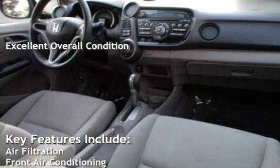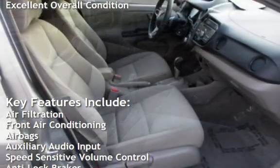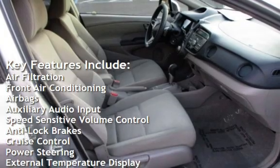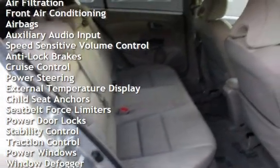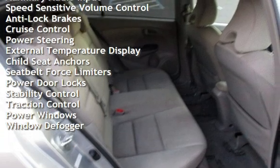Key features include: air filtration, front air conditioning, airbags, auxiliary audio input, speed sensitive volume control, anti-lock brakes, cruise control, and power steering.